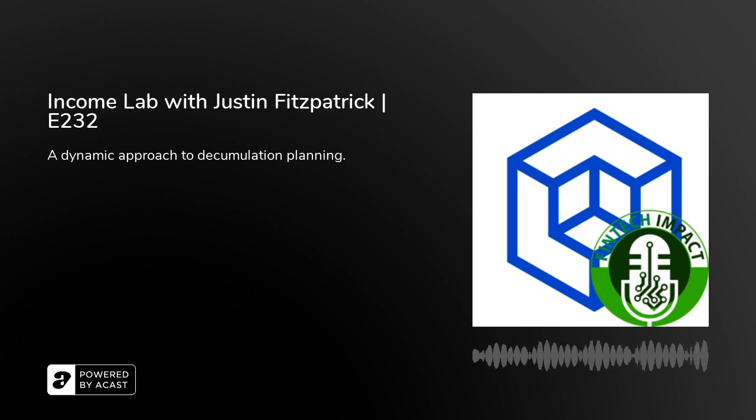Justin, thank you so much for your time. I greatly appreciate it, and I would encourage anyone who's looking for retirement decumulation software and help modeling that for their clients to take the time to check out Income Lab. Thank you, Jason. Thanks a lot for having me on. That was today's episode of FinTech Impact. I hope you enjoyed it. If you did, please review on Apple Podcasts, SoundCloud, Stitcher, Spotify, or wherever you get your podcasts. Until next time, take care.